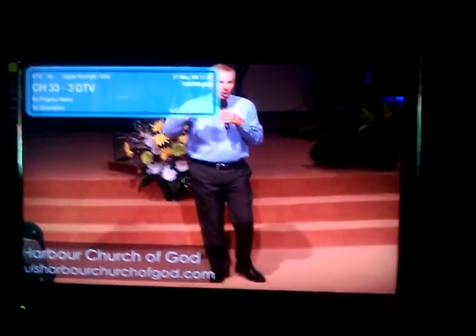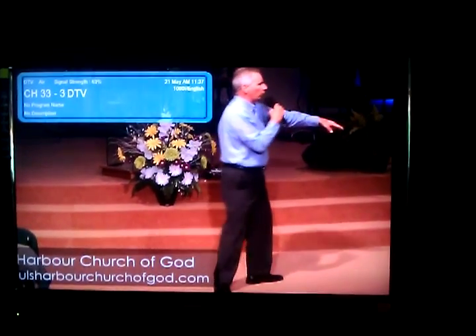It seems like the Florida Channel is having some technical difficulties right now, but normally that one is working. Channel 33-3 is going to be a Harvard Church of God — a lot of religious programming here in Fort Myers. Channel 33 is also CTN, which is Christian Television Network, in espanol — a Spanish channel in the Fort Myers and Cape Coral area.